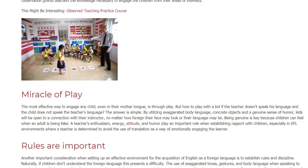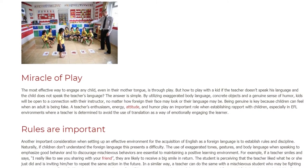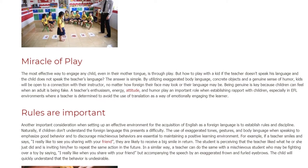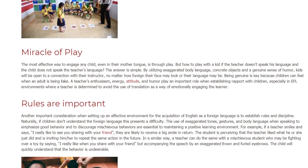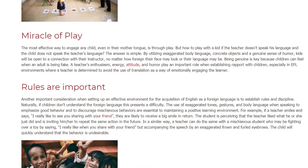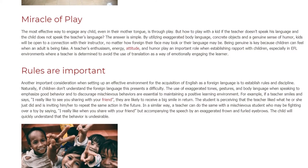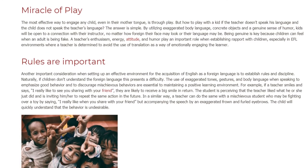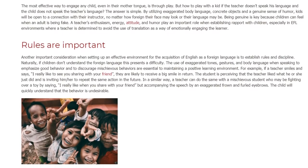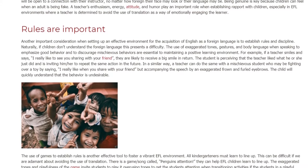Another important consideration when setting up an effective environment for the acquisition of English as a foreign language is to establish rules and discipline. Naturally, if children don't understand the foreign language, this presents a difficulty. The use of exaggerated tones, gestures, and body language when speaking to emphasize good behavior and discourage mischievous behaviors are essential to maintaining a positive learning environment. For example, if a teacher smiles and says 'I really like to see you sharing with your friend,' they are likely to receive a big smile in return. Similarly, a teacher can address a mischievous student fighting over a toy by saying 'I really like when you share with your friend,' while accompanying the speech with an exaggerated frown — the child will quickly understand that the behavior is undesirable.